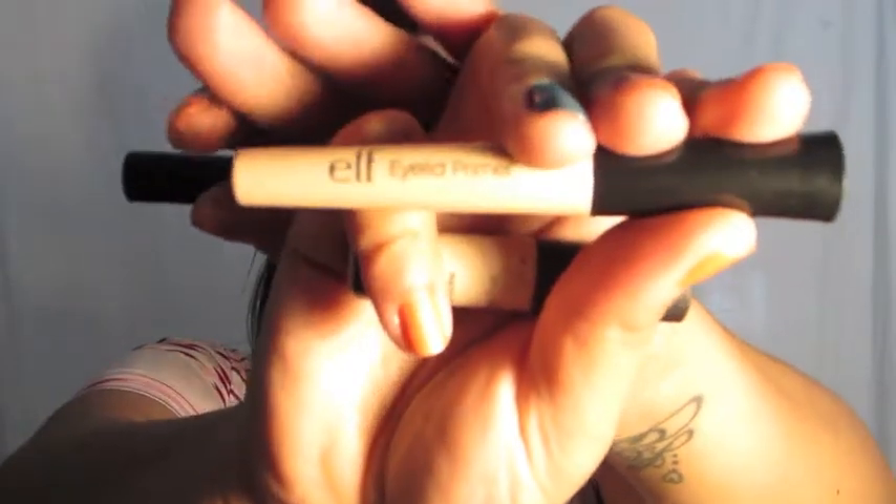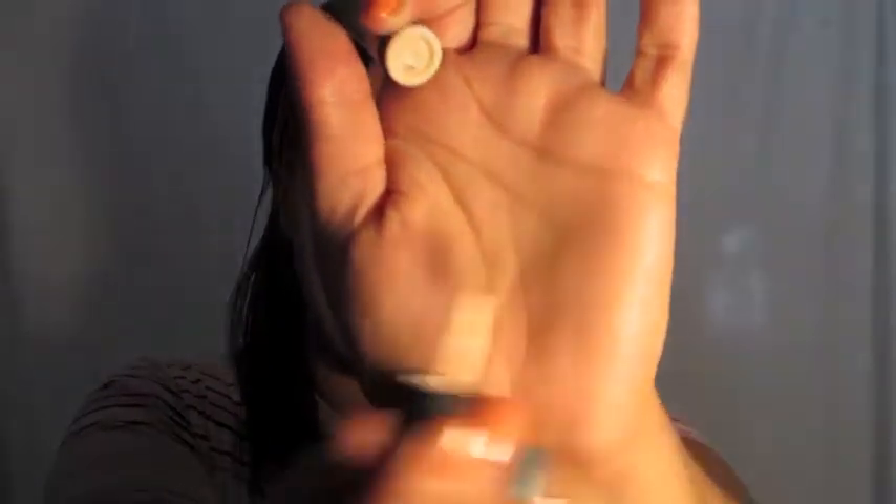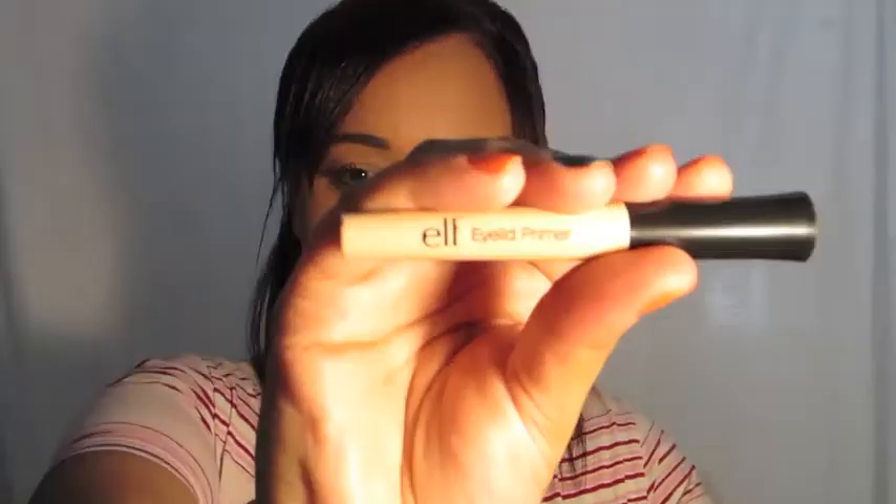The next things are eyeshadow primers. I have the ELF eyelid primer in the color sheer, the ELF mineral eyeshadow primer also in sheer, and the Smashbox photo finish primer. They all come with this little applicator that looks like a lip gloss applicator. I have to say the Smashbox photo finish primer is my favorite — I just like Smashbox overall. The ELF eyelid primer is my next favorite.